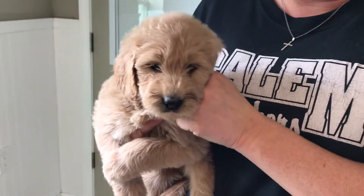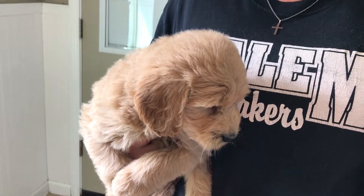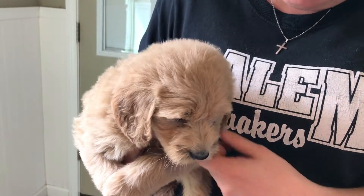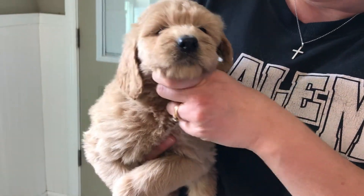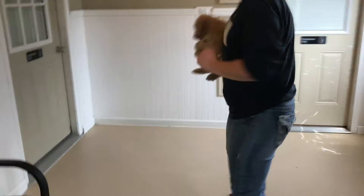Here we have the purple female from Daisy's Litter. She is really sweet. She's pretty much just a cream color, but she has a cute little face, don't you? Yes, you do. I'm going to put her down in here so I can show you her coat a little bit better.